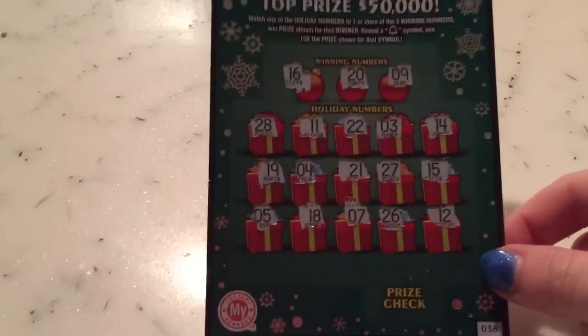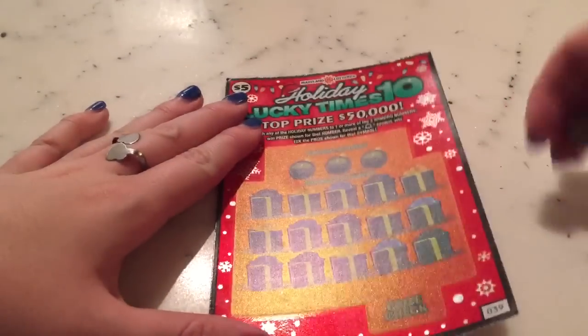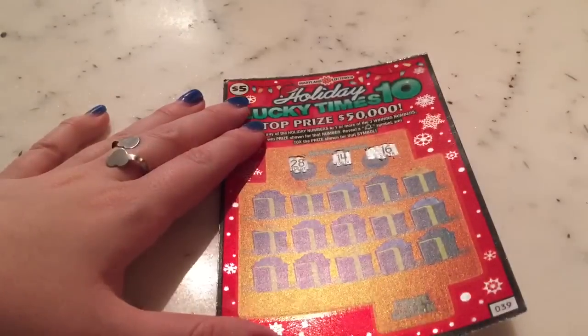It looks like another loser, so let's move on to the last ticket. We have ticket number 39, and the winning numbers for this ticket are 28, 14, and 16.